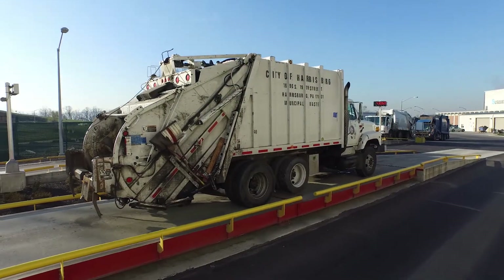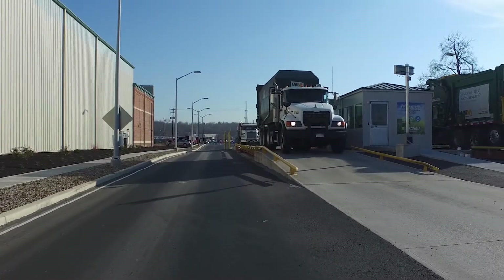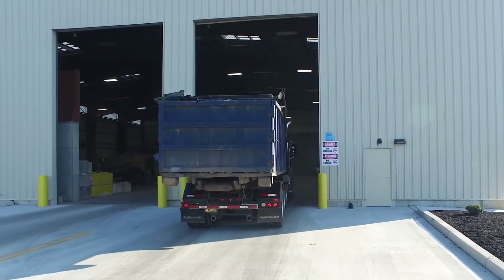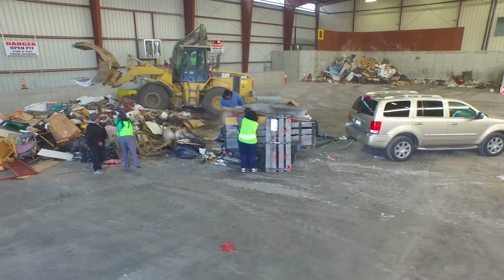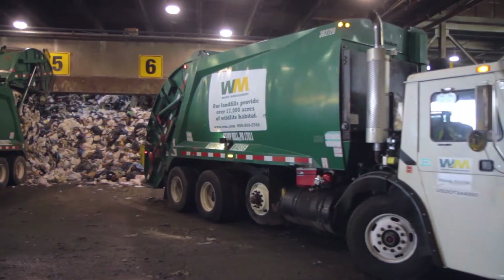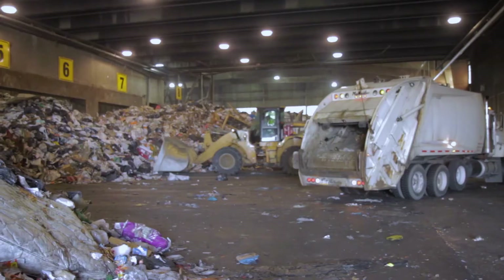Customers begin their visit at the Scale House, where they pay by weight for waste delivered. Smaller customer vehicles and construction demolition haulers proceed to a separate transfer building to unload. Commercial customers continue to the main tipping floor, where the waste is inspected.